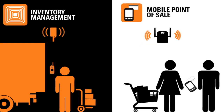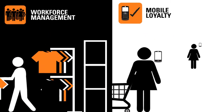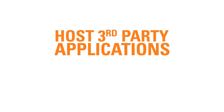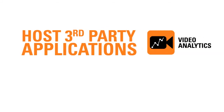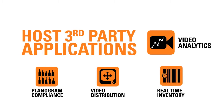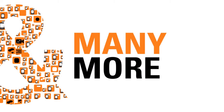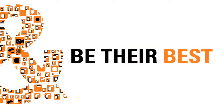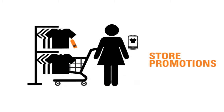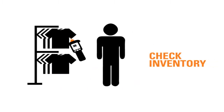Only Motorola can provide you with a comprehensive solution that helps you boost productivity by mobilizing your workforce with more mobile retail applications and toll-quality voice. Host third-party applications on the platform, such as video analytics to manage planogram compliance, video content distribution for enhanced customer experience, or real-time inventory systems. Now your associates feel more confident, better equipped with the right device that helps them be their best — working seamlessly and alerting customers of the latest store promotions.